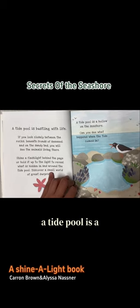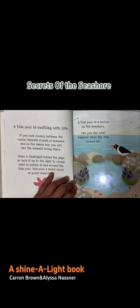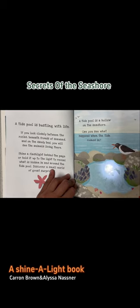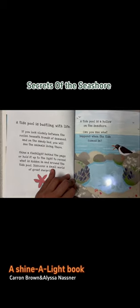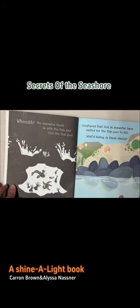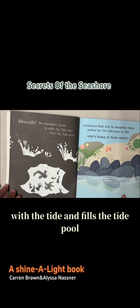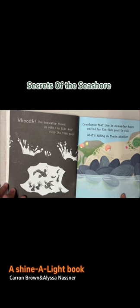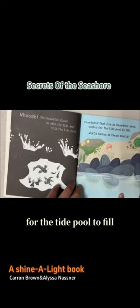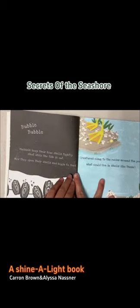A tide pool is a hollow on the seashore. Can you see what happens when the tide comes in? Whoosh! The seawater flows in with the tide and fills the tide pool. Creatures that live in seawater have waited for the tide pool to fill. Bubble, bubble.